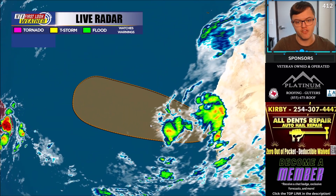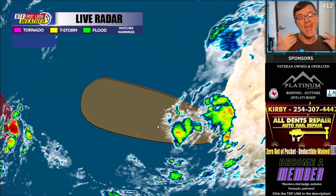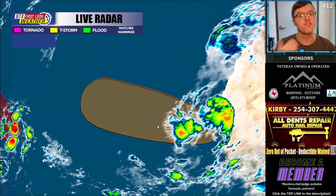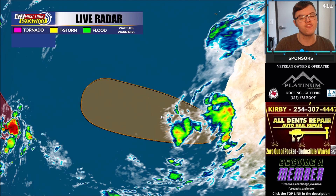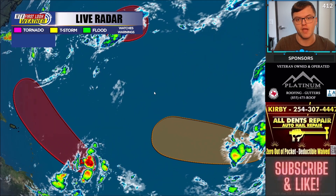Back over to the east of this, we do have another area of development. This one has about a 60% chance of developing over the next five days. This one will be tracking out to the west and very well may also become some sort of tropical system out in the eastern or central portions of the Atlantic Ocean within the next five days. You can see plenty of storm activity right now coming off the coast of Africa.